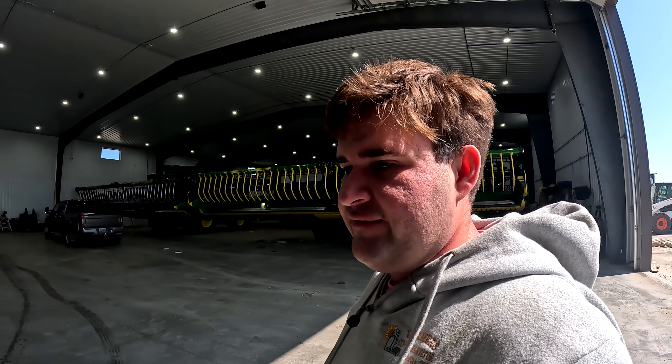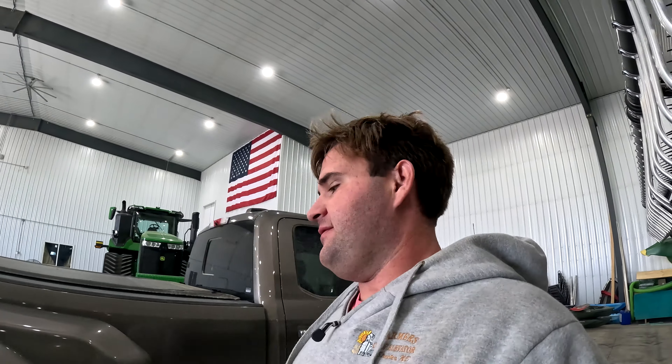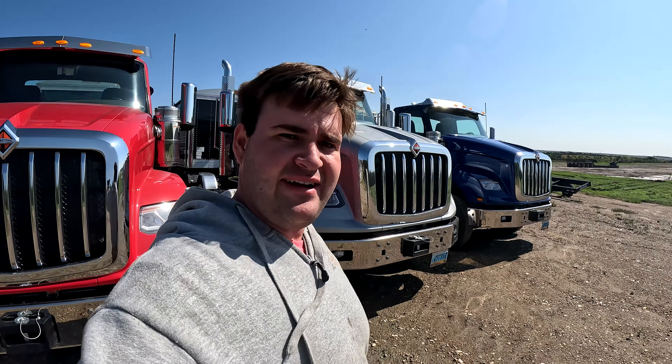On our farm we're not haters of different brands — we got all of them. We got Ram, we got Chevy, and we got Ford. They're all good, they're all different. Me myself, I'm maybe more of a Chevy or GMC guy, but they all work — they all do the same thing, they all pull. I think I'm gonna start with the blue one here just because it's on the outside.